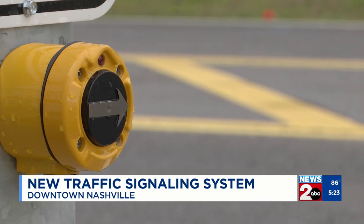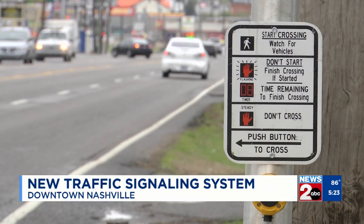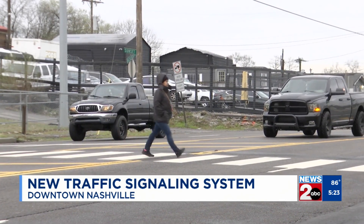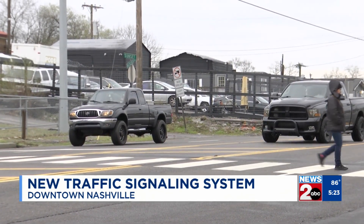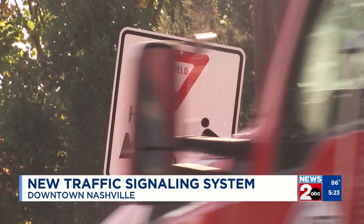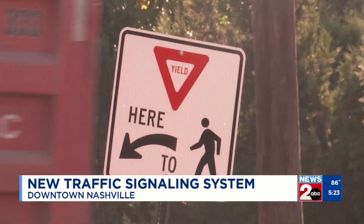They say data suggests it could reduce crashes by up to 15 percent, but the new system won't just benefit people walking. Drivers will also notice more green lights in a row during peak rush hours and on high traffic streets. A few of the signals are already up on James Robertson Parkway, 11th Avenue North, and Dr. MLK Jr. Boulevard.